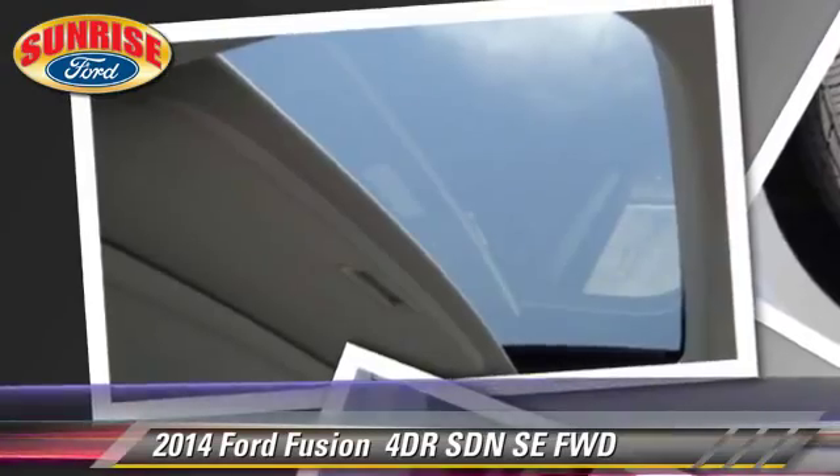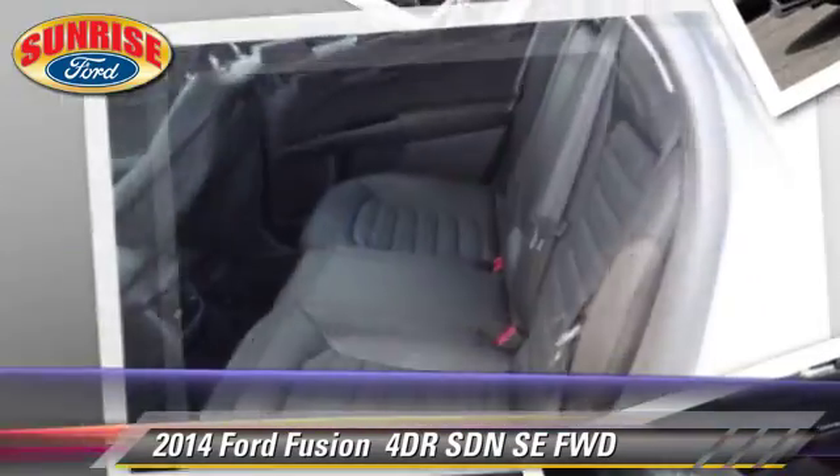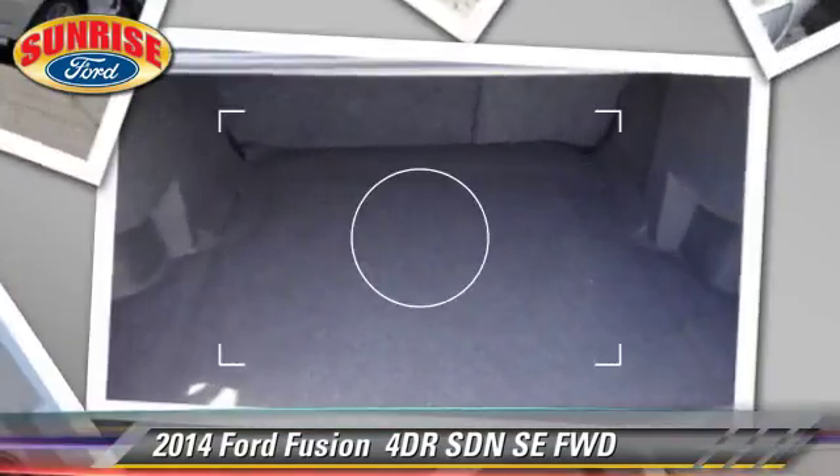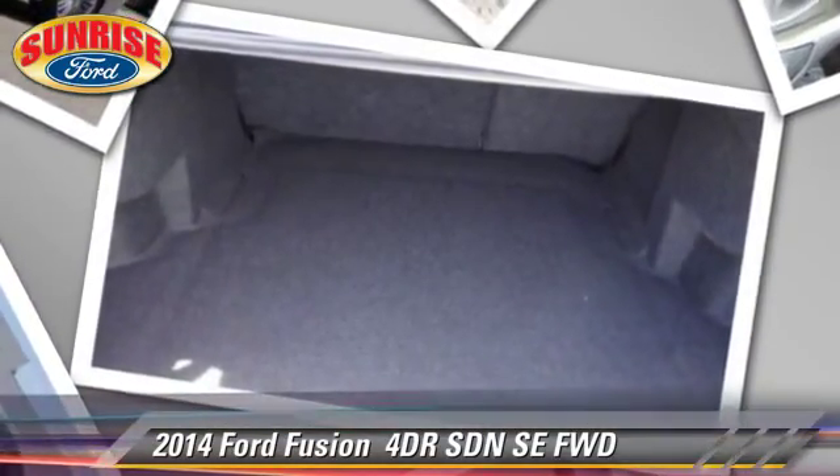Comfort and convenience features include leather seats, parking sensors and navigation system. Give us a call to schedule your test drive today.